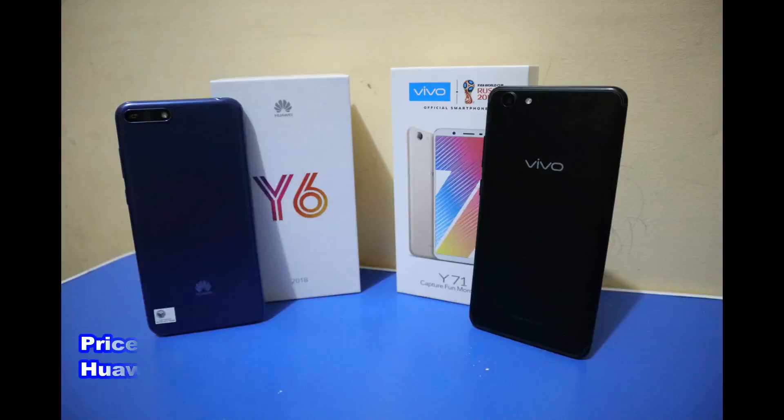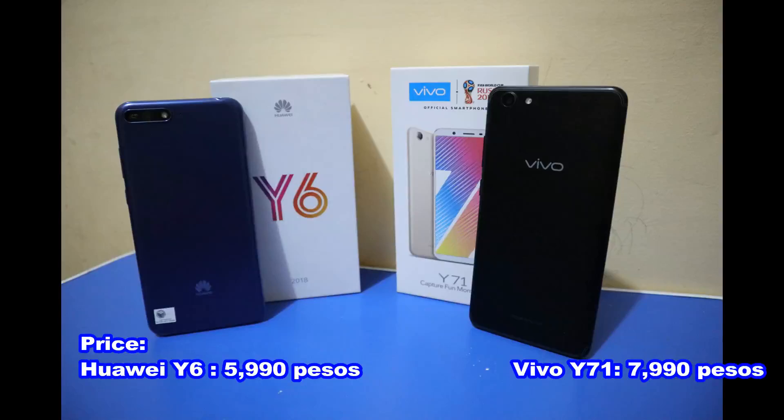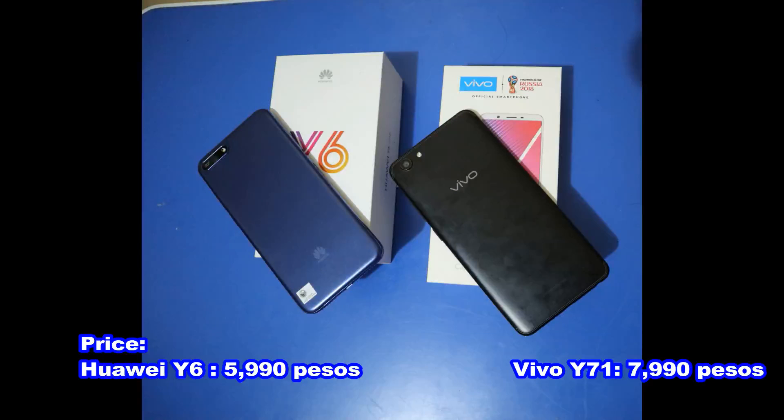Let's talk about their price. The Y6 2018 is only worth 5,990 pesos, while the Y71 is worth 7,990 pesos.